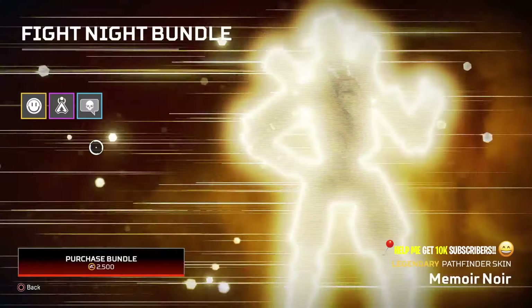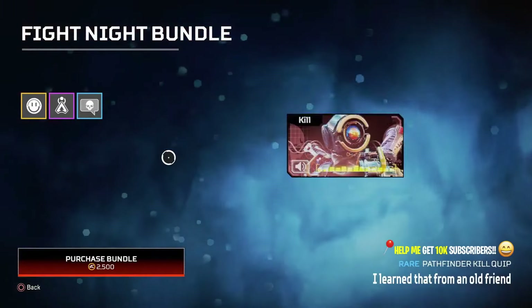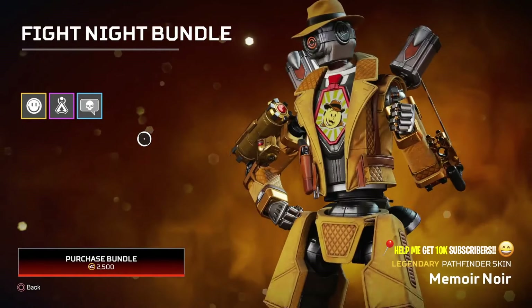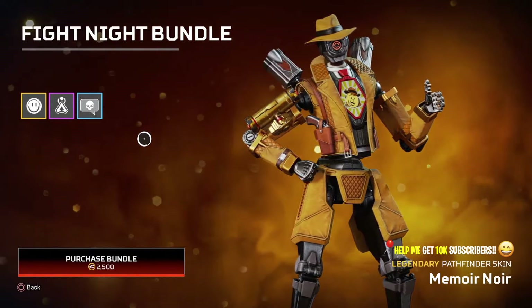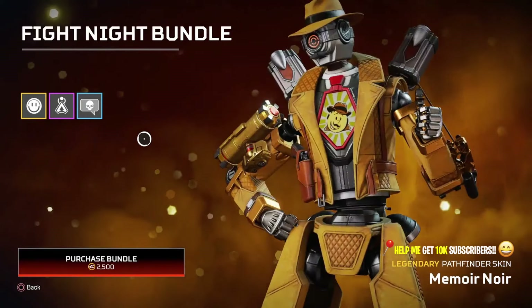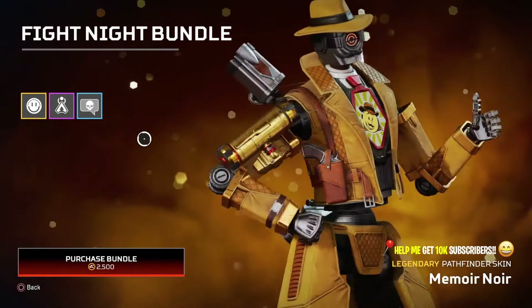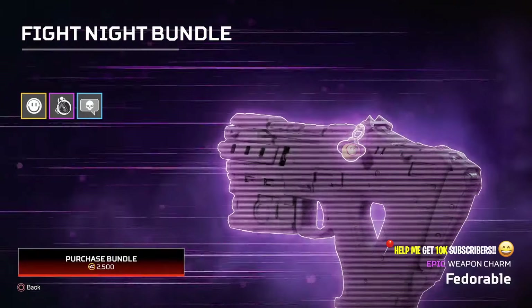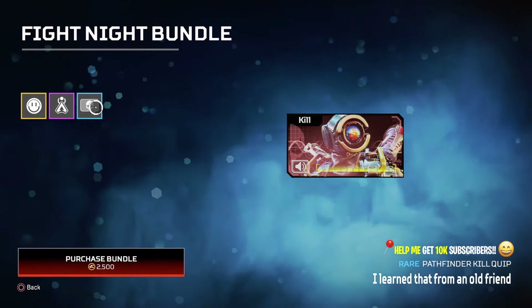This is what we're going to talk about in this whole video — should you get it or not — as well as a showcase to help make your mind up. Now all in all it's an absolutely stunning skin. The only downfall we notice is that from the Stories from the Outlands, Pathfinder had a cape on this skin, but in the game it doesn't have any cape.